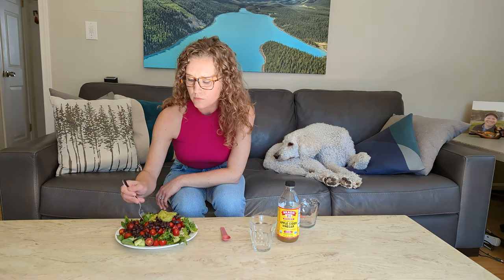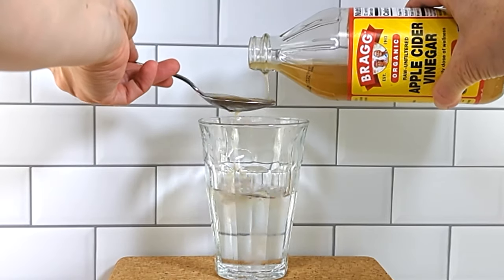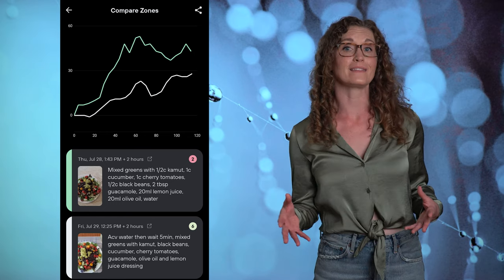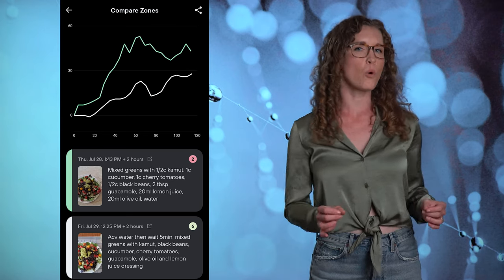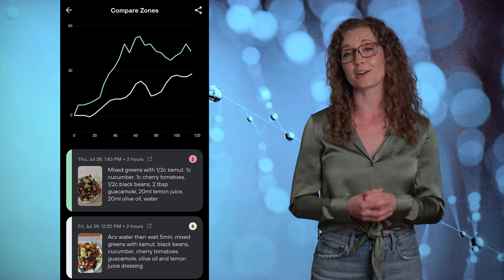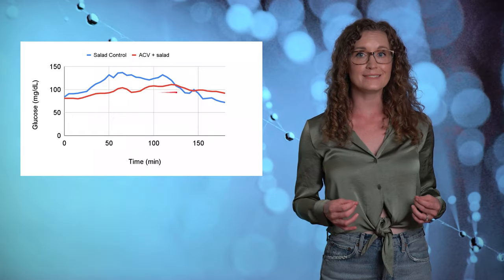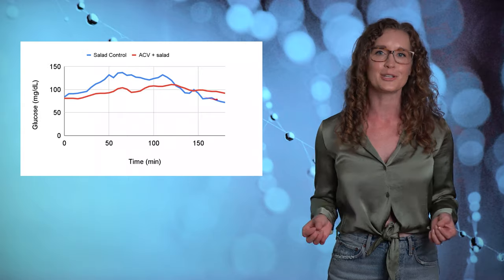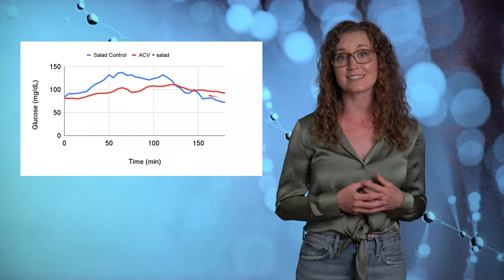I chose this amount because it was the typical dose of ACV in the research studies. Using the compare tool in the Levels app, we see the green line is my control salad and the white line is my ACV-then-salad result. We can see that the glucose rise is much lower and more gradual with ACV, earning a better zone score of 6. Looking out a full 3 hours, the ACV plus salad in red has a small and subtle rise in glucose compared to the control salad in blue. Based on this data, it does seem like the ACV attenuated my glycemic response in a really good way.